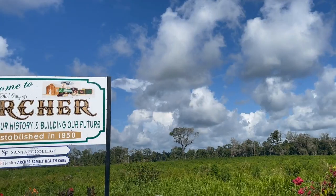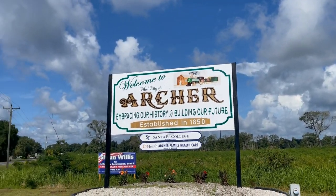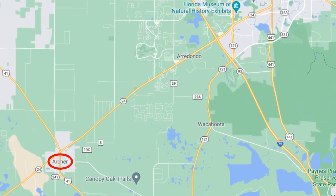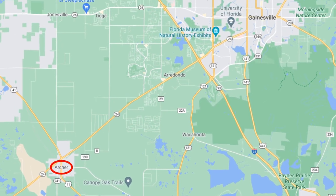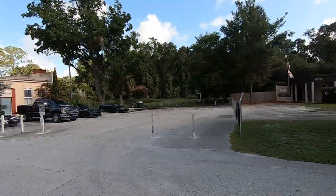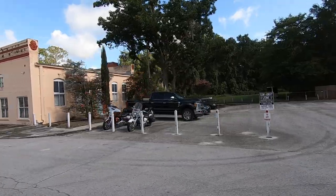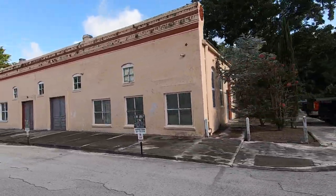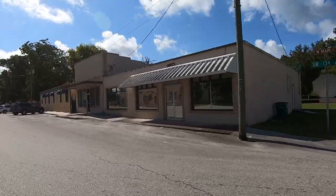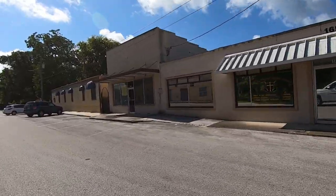Archer is a town that pops up on a lot of people's radars, and I get a lot of questions about it. It's only about 15 miles from the University of Florida, with a population of about 1,300 people. The big benefit is that you're only about 20-25 minutes from the University of Florida, Shands Hospital, and everything going on in Gainesville.